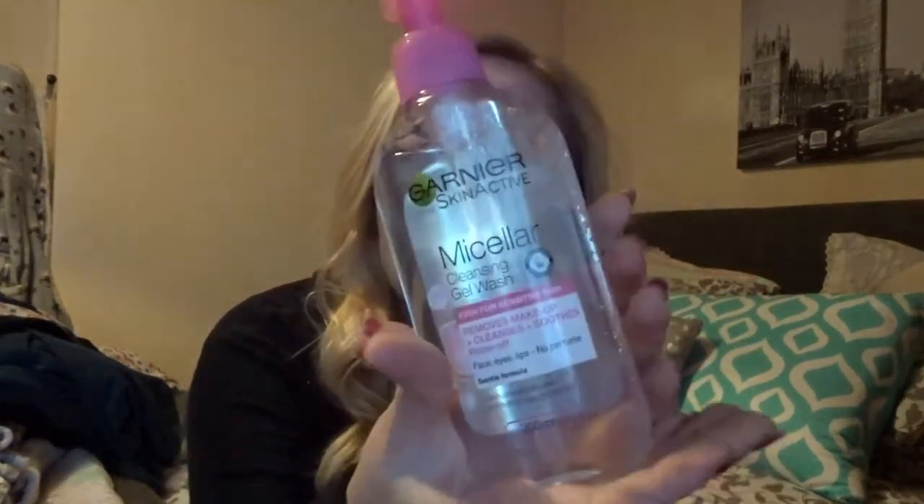And also to cleanse my face, because I needed a cleanser, I have got the Garnier Skin Active Cleansing Wash, which removes makeup, cleanses, soothes and rinses off. Hopefully it's for the most gentle of skins, which I have. I'm going to give this a go and hopefully this works.